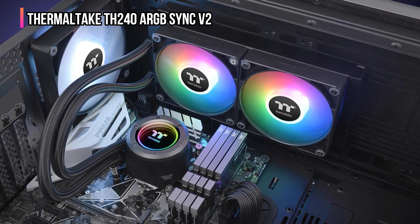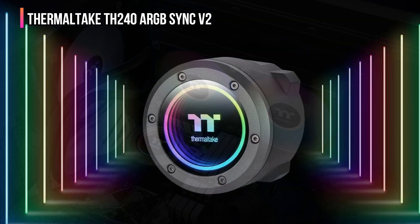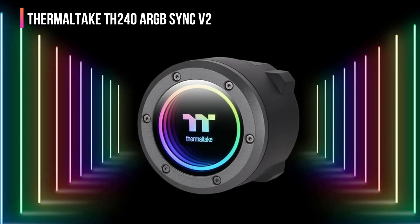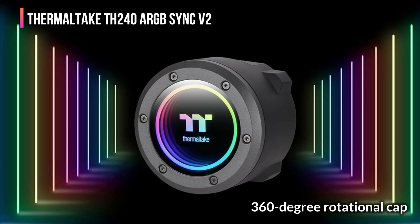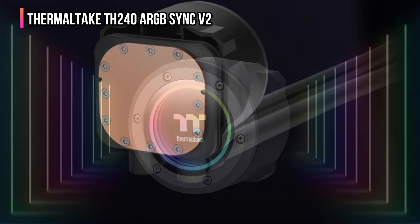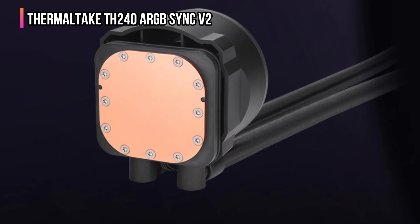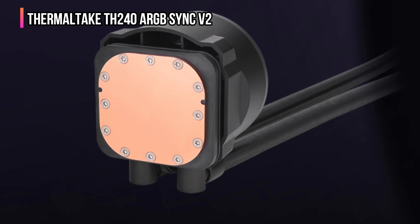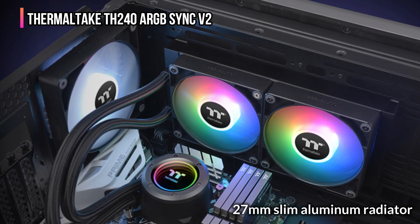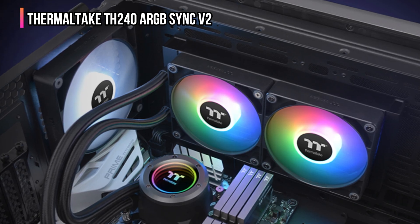What makes the TH240 V2 ARGB stand out is its new industrial cap with infinity mirror lighting, giving your build a stunning 3D glow that changes dynamically, adding depth and flair to your PC. The 360-degree rotational cap makes installation flexible and clean, no matter your case orientation. With a high-performance copper base plate and optimized water circulation, heat is transferred away from your processor fast and effectively. The 27mm slim aluminum radiator and 20mm thick copper chamber work together to ensure maximum cooling power, even in compact or mid-sized cases.